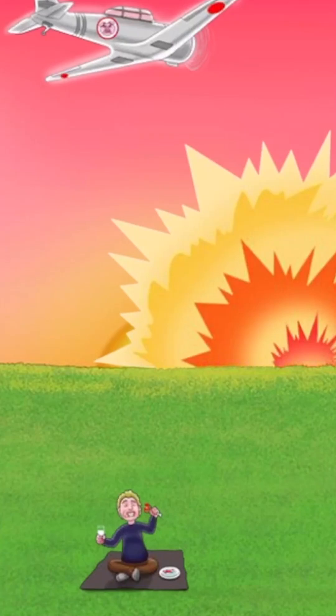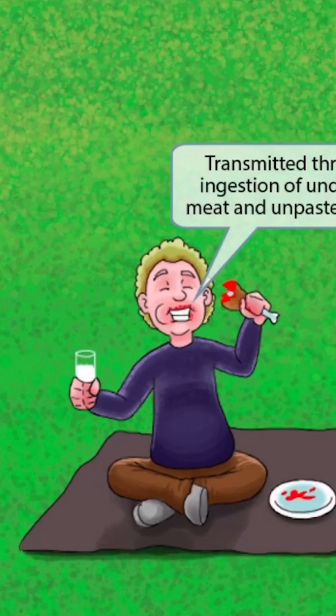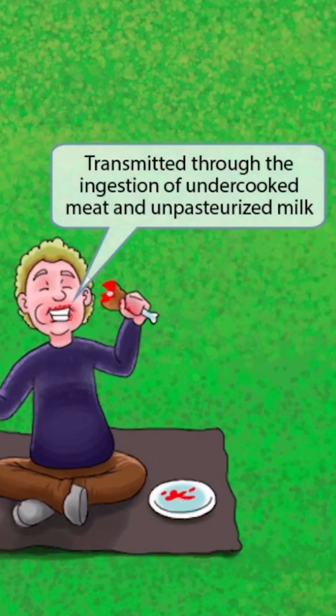Notice that we've shown a guy sitting on this blanket. Let's zoom up on him. As you can see, he's enjoying some raw meat and a glass of milk. I guess he's celebrating the American victory, perhaps a little prematurely. The raw meat and pork in the image should help you remember that Campylobacter is also transmitted through the ingestion of undercooked meat and unpasteurized milk.